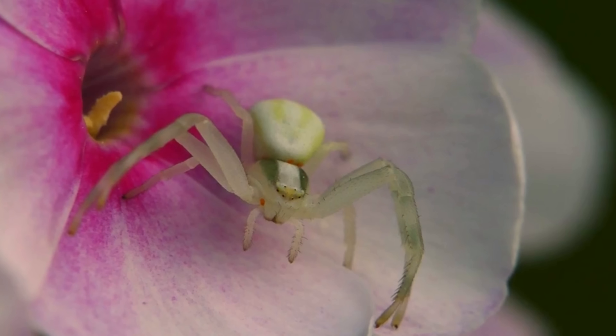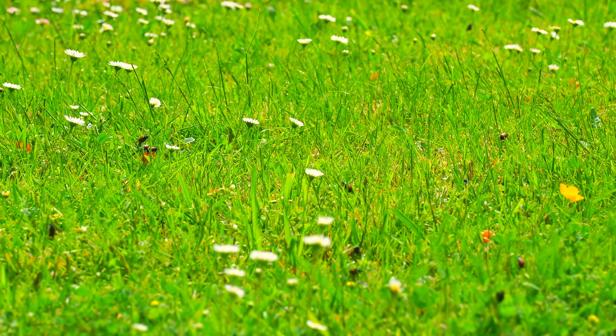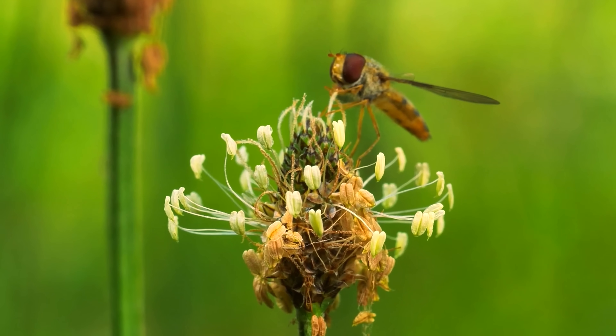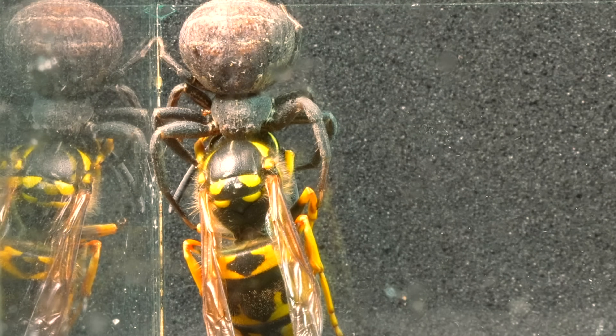These spiders, cunning hunters who have perfected the art of camouflage and patience, have devised a distinctive strategy for stalking their prey. We often find them climbing delicate structures of tall flowers, where they masterfully await the arrival of flying insects. Given their ability to hunt this specific type of prey, we can understand how our Xysticus bufo skillfully captured the wasp.